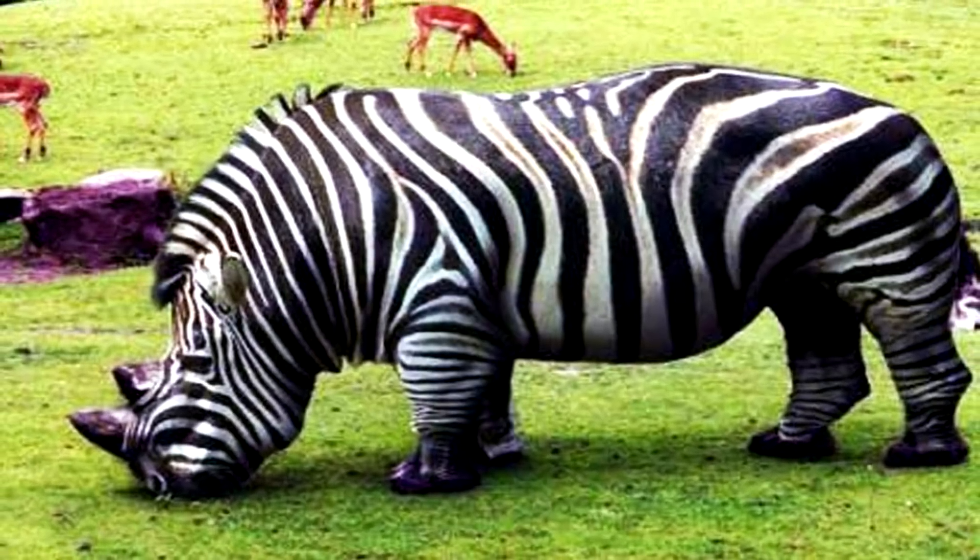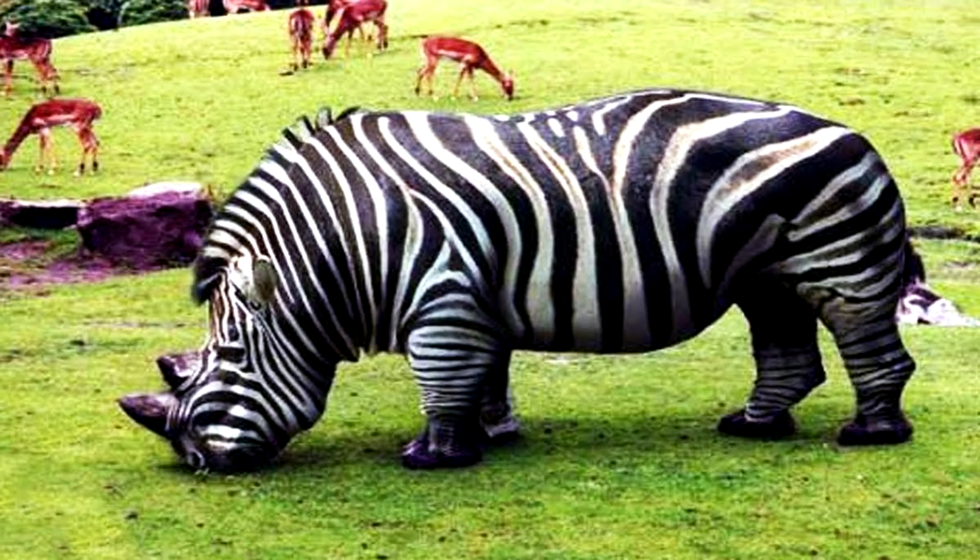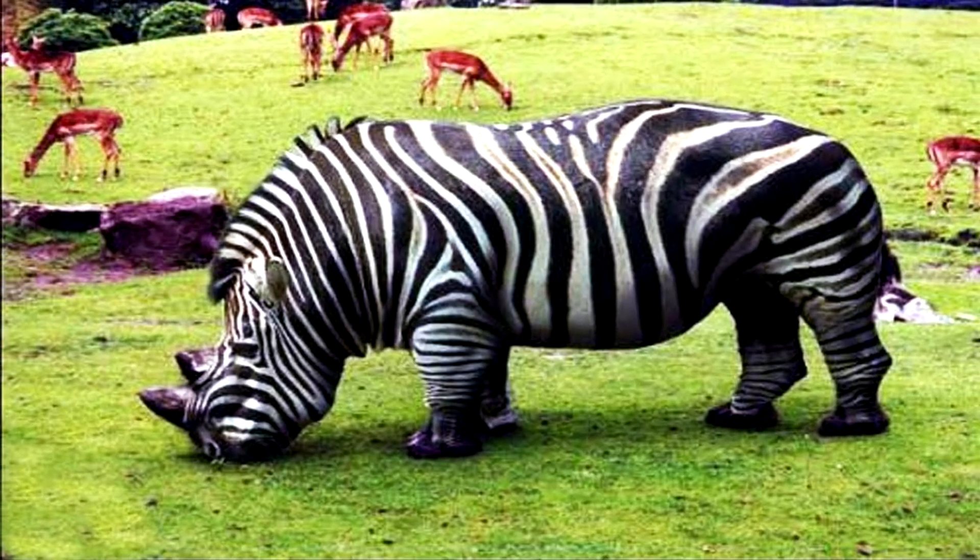Now it's time for today's best pick — a picturesque hybrid that appears to be a cross between a rhinoceros and a zebra. Let's find out more about it.